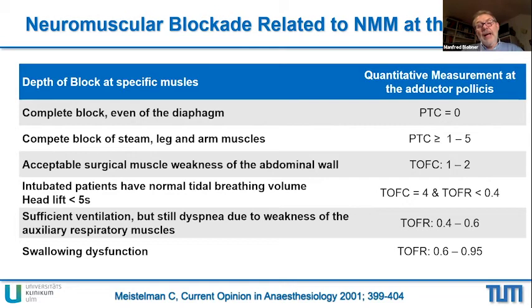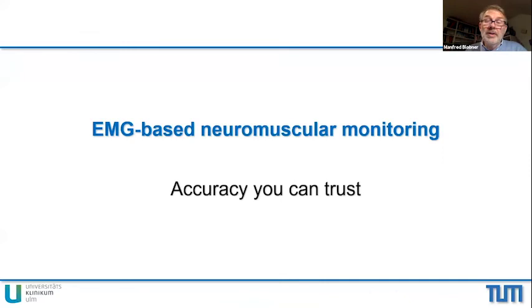My last slide comes back to that question. A PTC of zero is a complete block, meaning the diaphragm is not able to move. Complete block of the stem, legs, and arms is achieved at a post-tetanic count between 1 and 2. A TOF count between 1 and 2 — the moderate block — provides, in most cases, acceptable surgical paralysis. Later steps are clearly related to swallowing function, which is very critical to avoid residual blocks and their complications. Thank you very much for your attention, and please apologize that my slides had some issues not planned for this presentation.